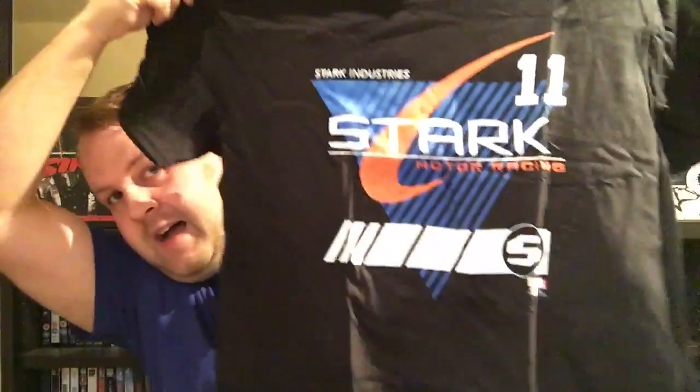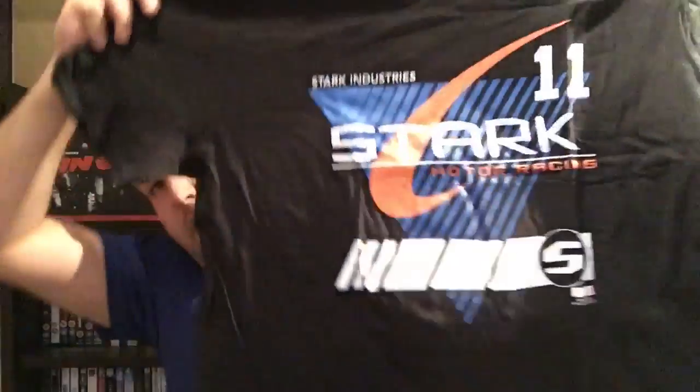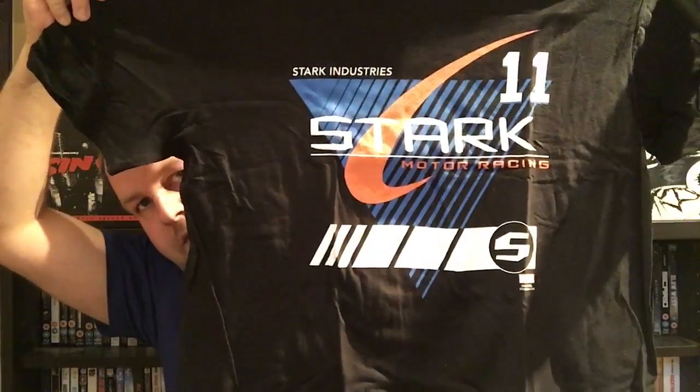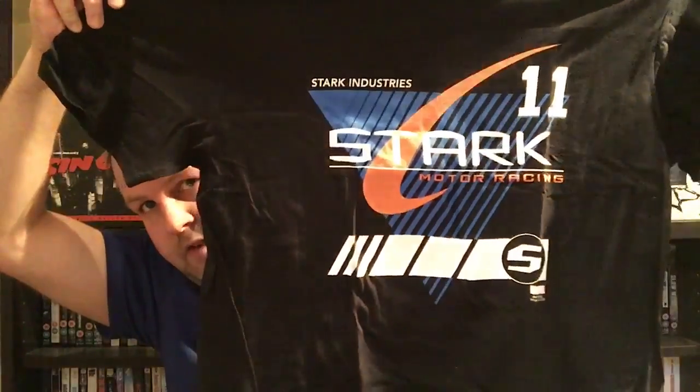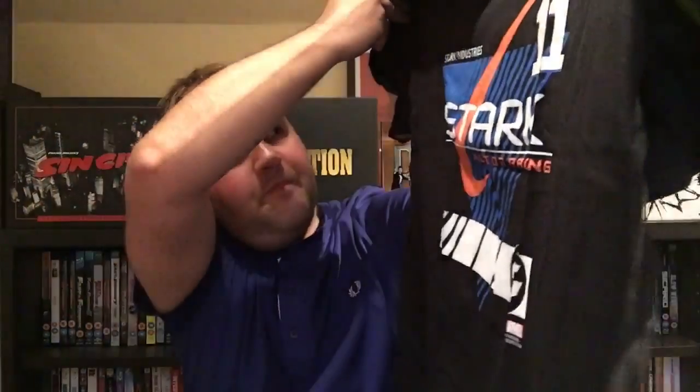First things first, let's look at the t-shirt — that's what's on top. Yep, that's nice. I like that — it's a Stark Industries Motor Racing shirt. That must be from Iron Man 2, where he goes to the Monaco Grand Prix and decides to race a car rather than letting his driver do it, which probably wouldn't be allowed in real life, but it's Iron Man and Tony Stark can do what he wants. Really nice t-shirt.